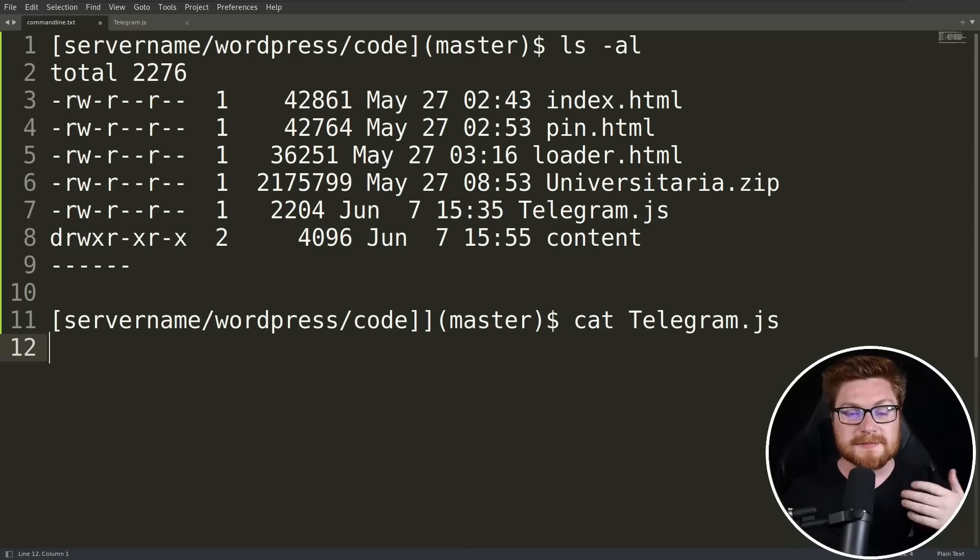So these are some of the commands that they ran on their server. We can see sort of a bash Linux prompt here, maybe the hostname under WordPress and code for that specific instance or website. They're listing out the files in the current directory.